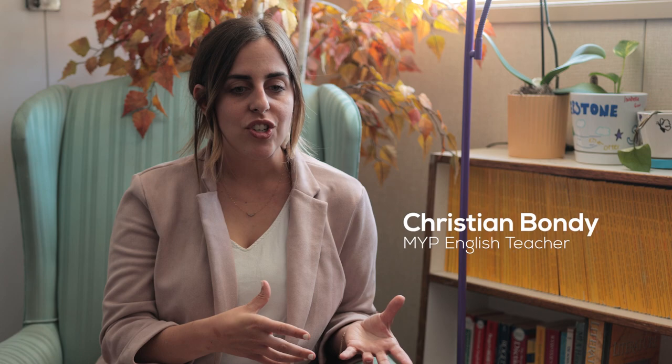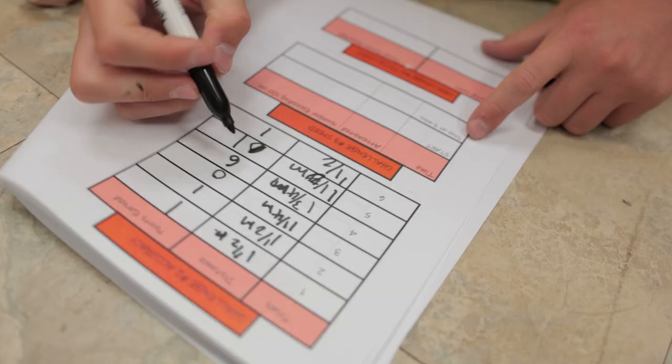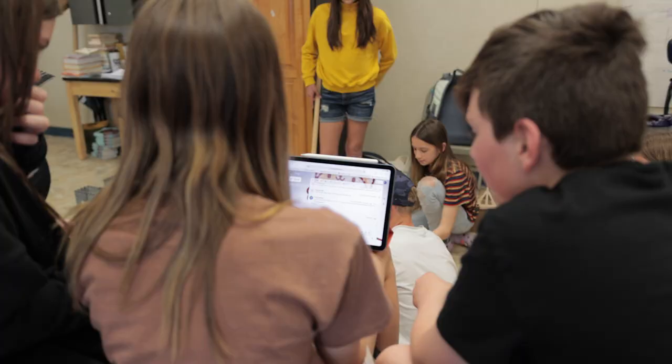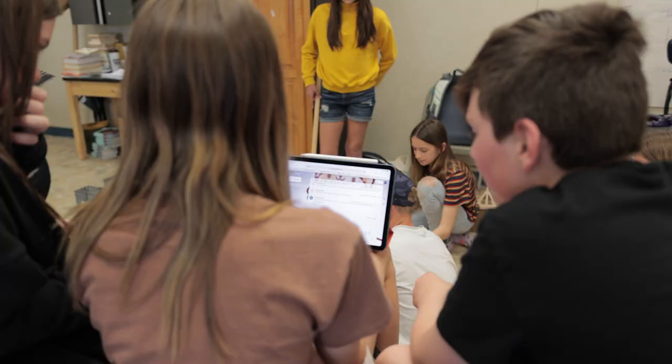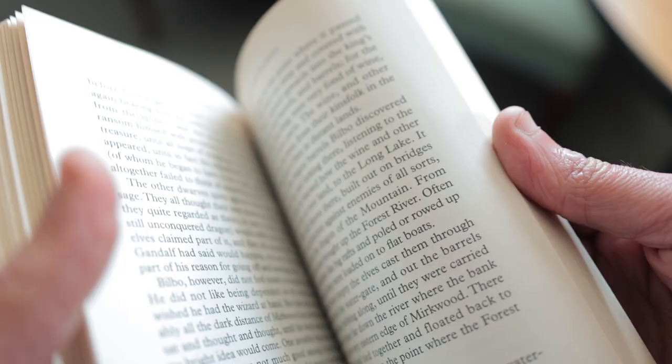Right now we're reading The Hobbit in English class and we're learning about quests. It involves a lot of activities and projects where the students are collaborating to problem solve, and a lot of those types of activities parallel the types of activities that are happening in science class. It's really fun and engaging because you feel like you're part of a book or a movie.